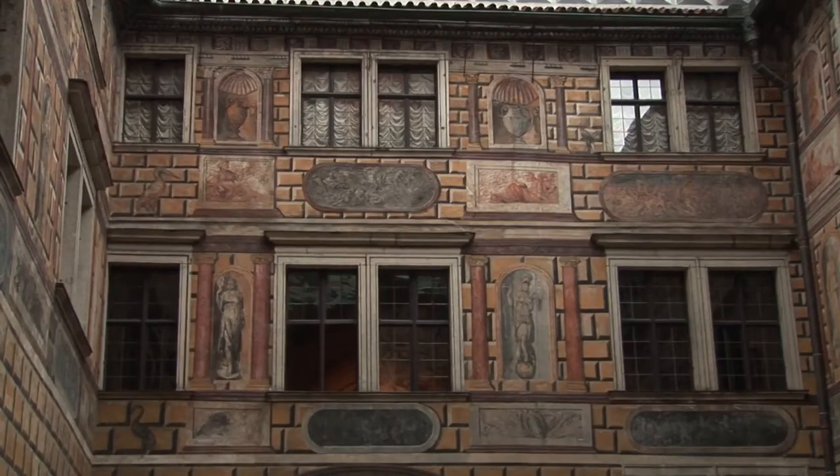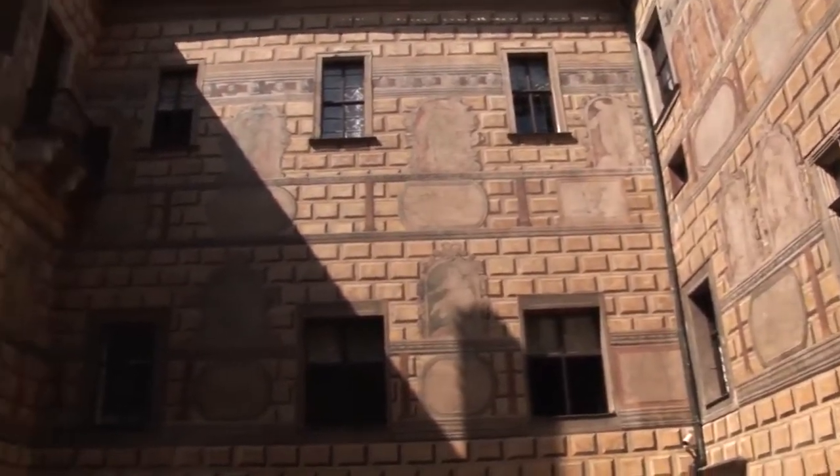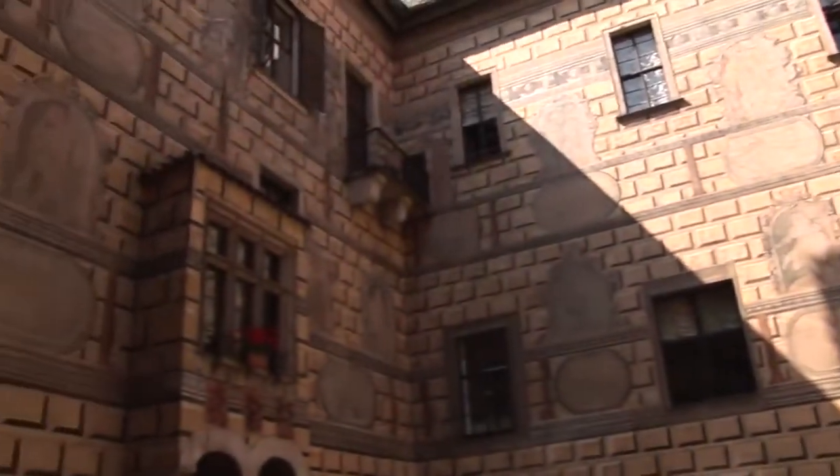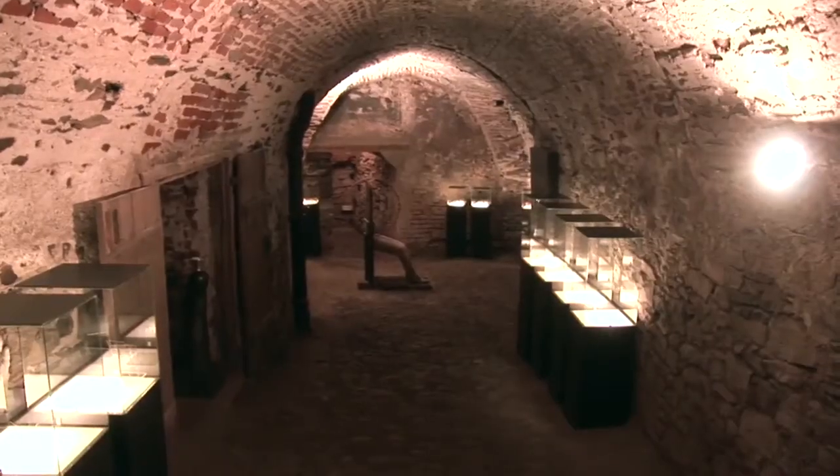The paintings decorating the facade of the third courtyard are the work of the painter Gabriel de Blonde and date to the second half of the 16th century. They represent allegorical and mythological scenes and figures from Greek and Roman history.